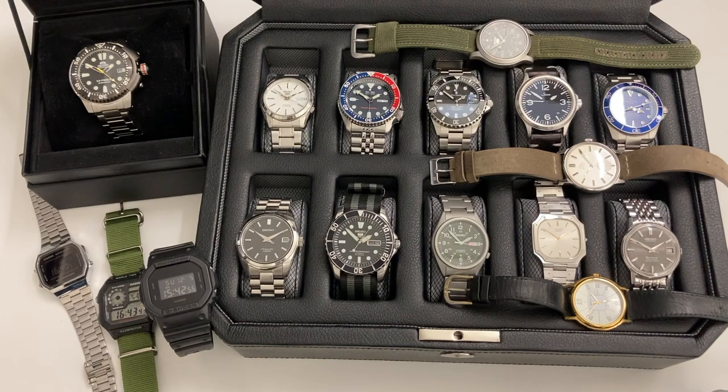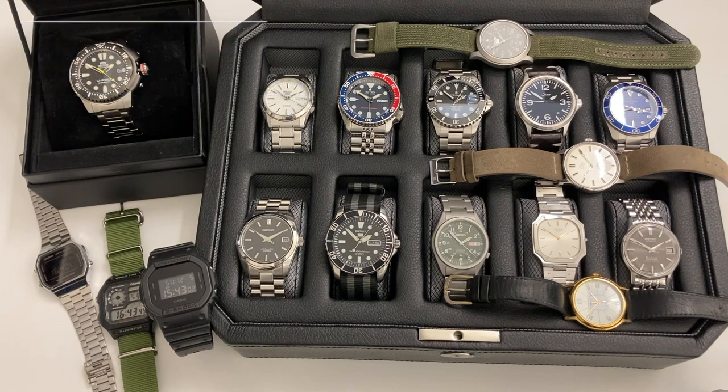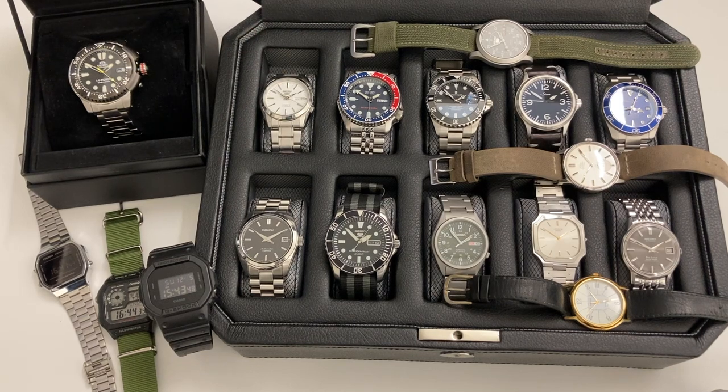Hi and welcome back to the Nordic Watch channel. I'm Andrus from Finland and today we're going to go through my state of the collection — it's been almost a year since last time, so it's about time. I'm going to go through every single watch briefly in categories. This is probably going to be the mother of all affiliate link videos, but only in the description of course.